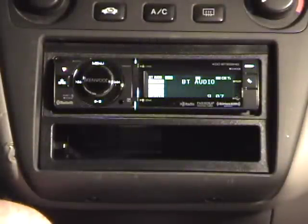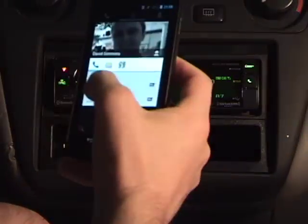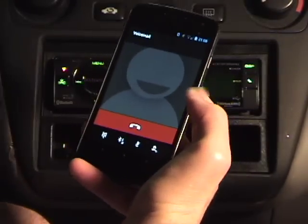Like many Bluetooth-enabled stereos, this one does support a hands-free phone system. You can use an external microphone that comes with the stereo to make phone calls.